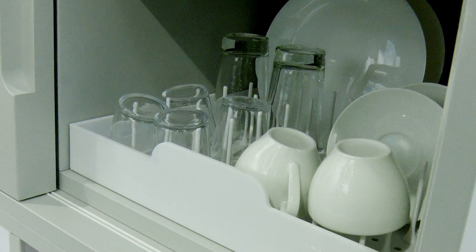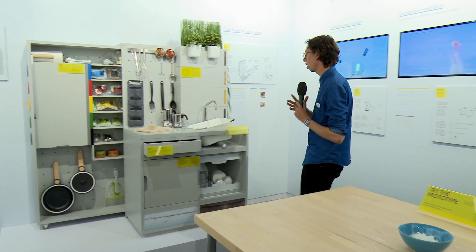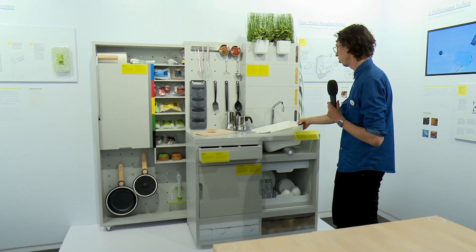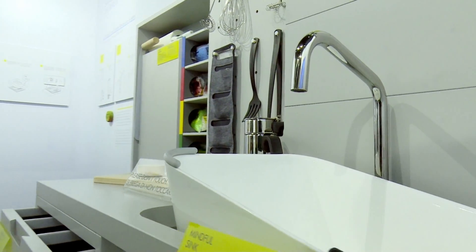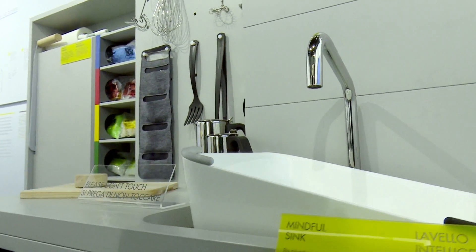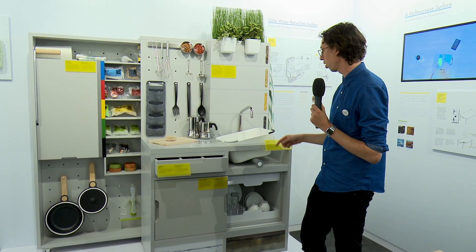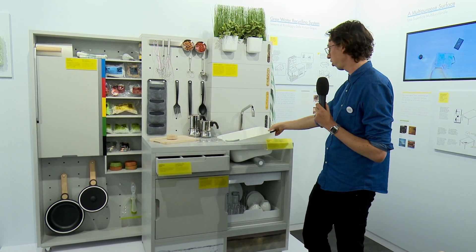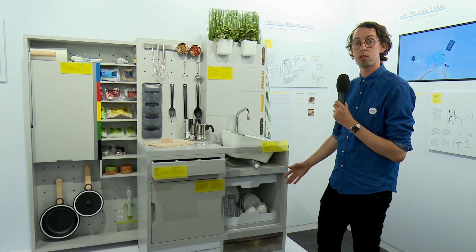A really good example of this is this sink here, which essentially has two options. It allows you to put your grey water back into the system to recycle and reuse it, and it's also got black water which you can tip away — that's water that is really dirty and needs to be processed.